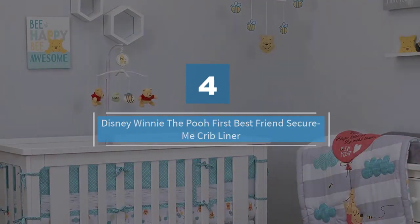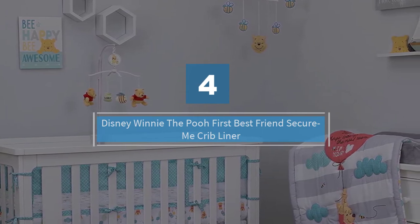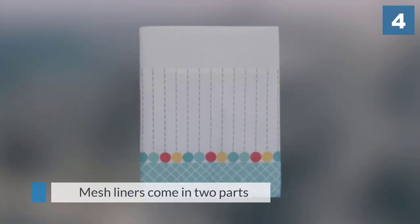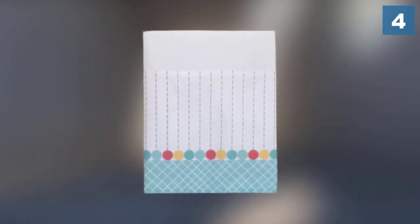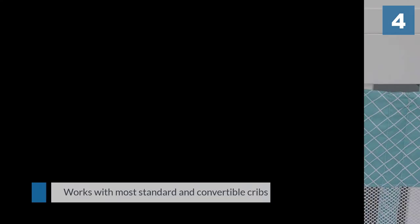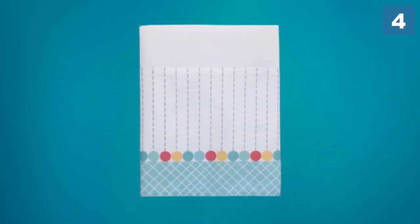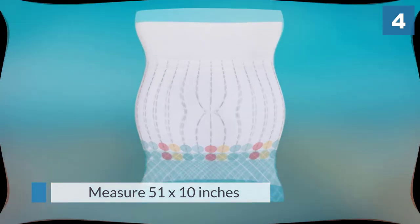Number four: Disney Winnie the Pooh First Best Friend Secure Me Crib Liner. The mesh liners come in two parts: first, the design area up top that securely attaches to the crib rails, and second, the mesh breathable part that stays down near where your baby's mouth will lay in the crib. The four-piece set works with most standard and convertible cribs, and each set includes two long bumpers and two shorter side segments to surround the crib.